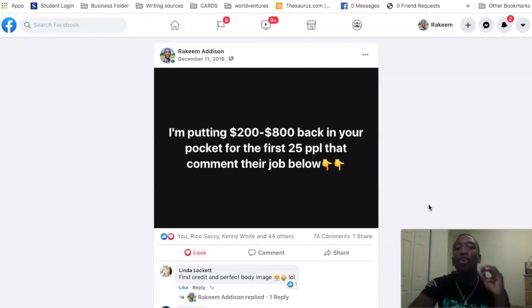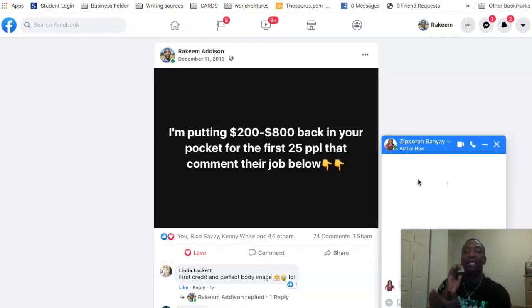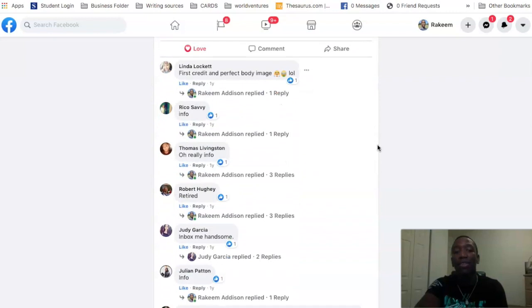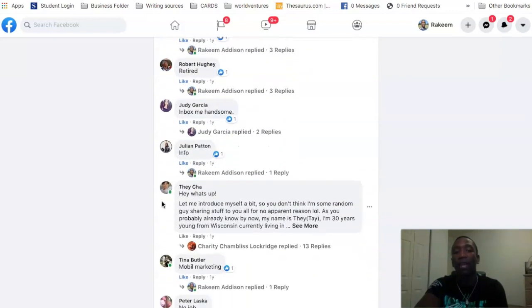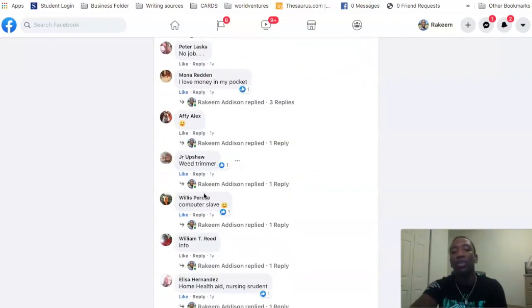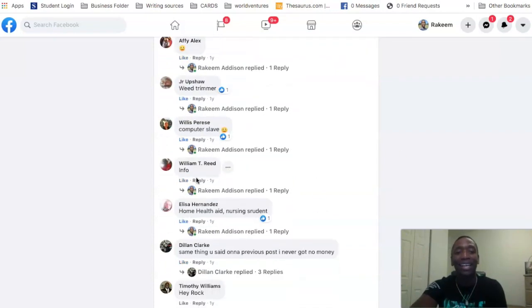Keep in mind, this is a business post — I'm attracting people and creating curiosity. So when they reach out I can have a real conversation and break down where the $200 to $800 is coming from. Now this isn't the actual post I used for Dosh, but I want you to get creative. They're getting free money — all they have to do is download an app. When they download that app and connect a card, you're going to get paid.